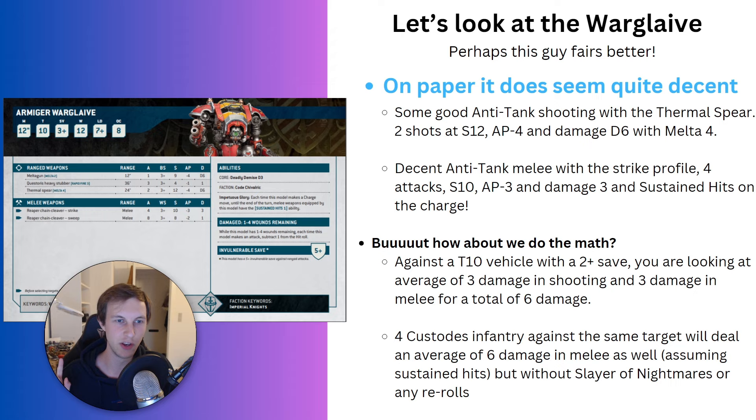But running the actual numbers shows the Warglaive doesn't quite live up to the hype either. Against a Toughness 10 vehicle with a 2-up save, you're looking at an average of 3 damage from shooting and an average of 3 damage from melee — a total of 6 damage. The math for shooting doesn't change much even against lower toughness vehicles, because everything gets cover in 10th. In melee, the chance of dealing 9 damage instead of 6 improves somewhat — maybe from 20-something percent to 30-something percent — but you're still averaging 6 damage. Notably, 4 Custodian infantry without any buffs — just sustained hits like the Warglaive has — also deal 6 damage on average in melee.